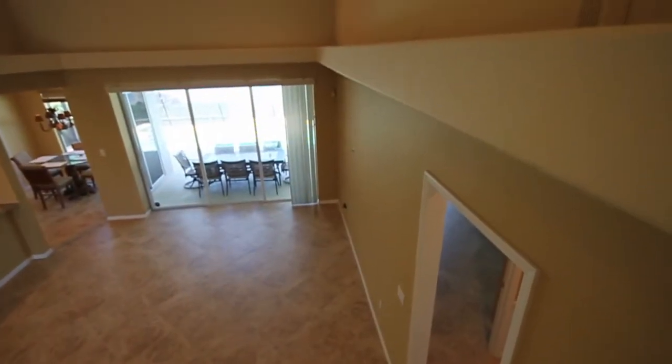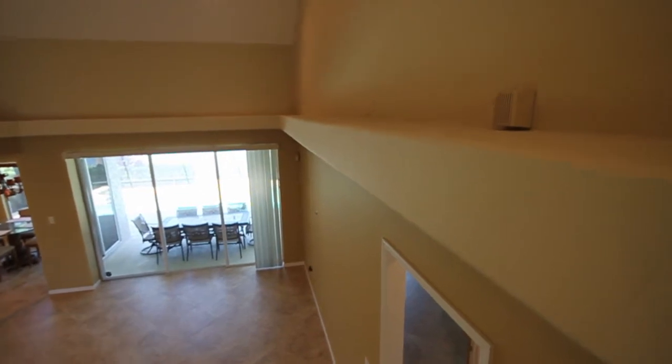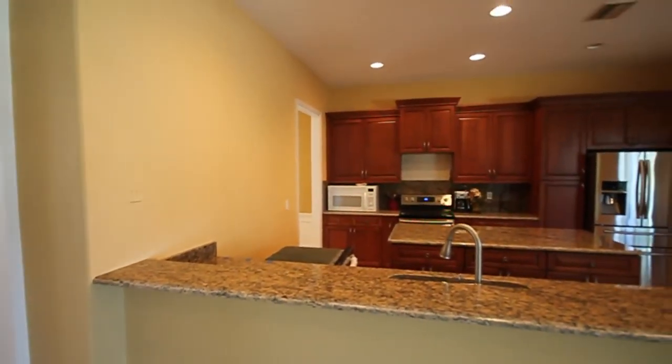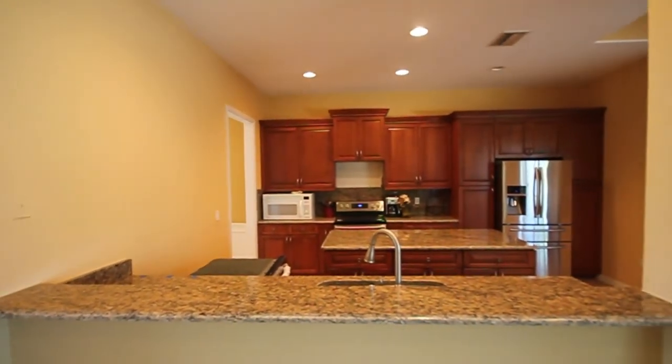Special attention to detail in painting wall AC vents and motion sensors ensures they blend seamlessly into the wall color. This home had electrical outlets above the soffits in the great room, which can be seen from the loft area — those were painted as well to blend with the walls.